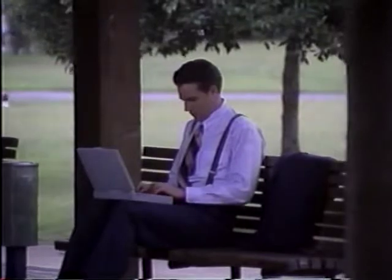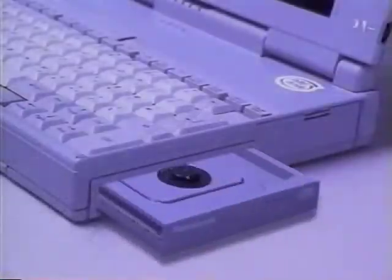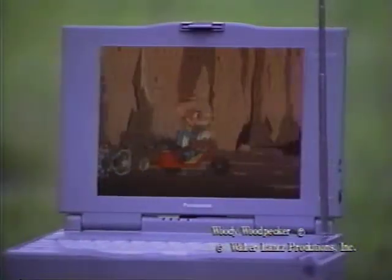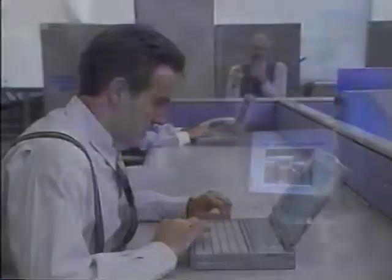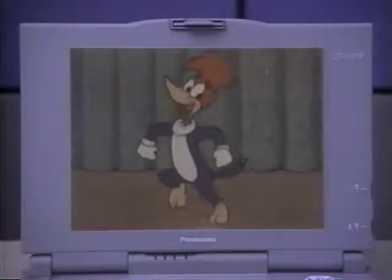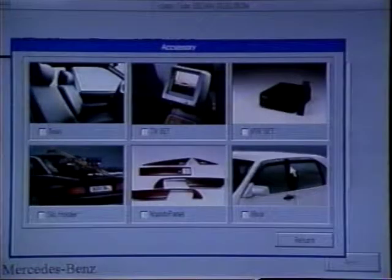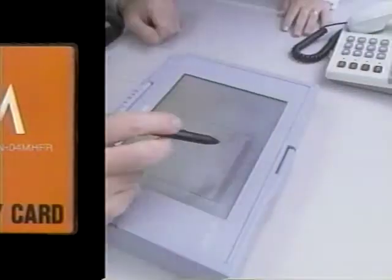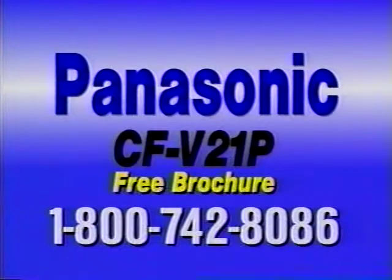Get it done, anywhere, anytime — these are the demands of the 90s. Meet Panasonic's revolutionary new CF-V21P Notebook Computer, the first with a built-in CD-ROM option, offering the largest color active-matrix LCD. More options, more upgrades, more features to make getting it done your everyday reality. Ready to take multimedia on the road? The CF-V21P features a built-in CD-ROM disk drive, brilliant color screen, and CD-quality sound card. Ready for easy-to-install upgrades like a pen-based tablet and an audio-video tuner? Call 1-800-742-8086 for the dealer nearest you and for our free brochure.